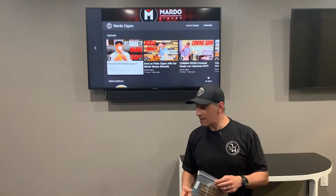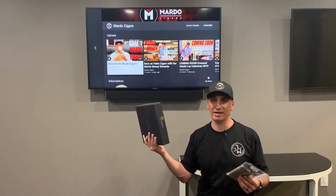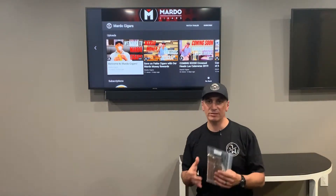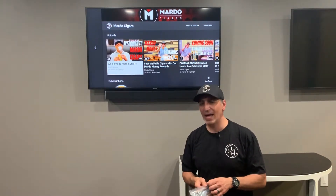This video is worthy to make even though we only have five five-packs and only one sealed full box. We do have a few more coming, and that's why I felt it's right to make a video and talk a little bit about Atabay.